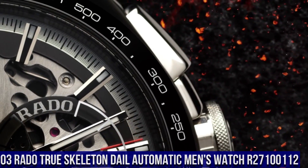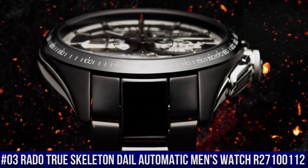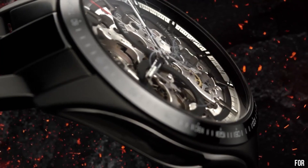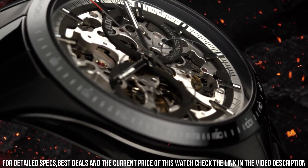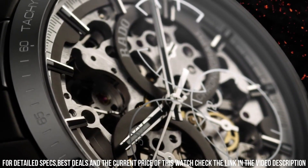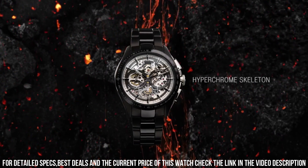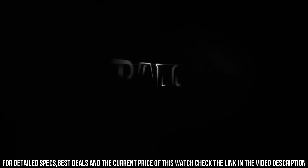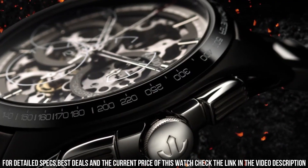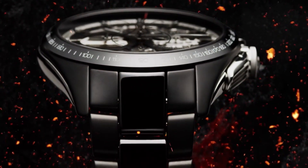Number 3: Rado True Skeleton Dial Automatic Men's Watch R27100112. Dial window material: Scratch Resistant Sapphire. Display type: Analog. Hidden clasp. Case diameter: 40mm. Case thickness: 10.4mm. Band width: 20mm. Band color: Black. Dial color: Black. Item weight: 4.23 oz. Movement: Automatic. Water resistant depth: 50m.